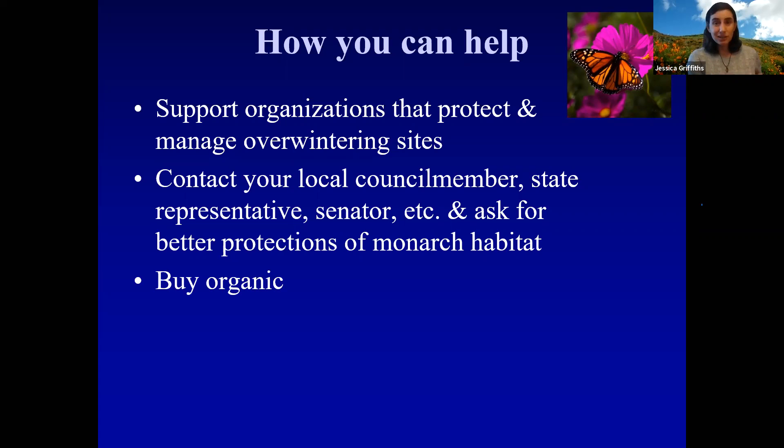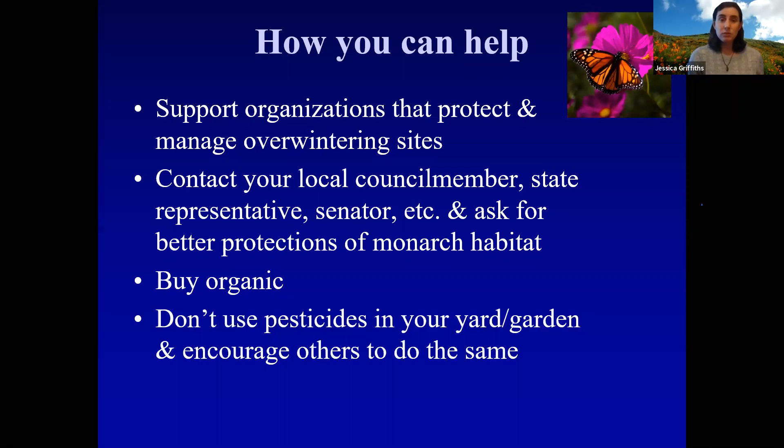You can vote with your dollars and buy organic if you can. I know organic is more expensive — I'm definitely not fully organic myself — but the more organic you buy, the more we show we can move away from reliance on pesticides. And not just in your fruits and vegetables, but go organic at home too. If you have a garden, don't use pesticides in your yard or garden. Encourage your friends and neighbors to do the same. There are a lot of alternative pest control methods — integrated pest management is really big. Get those ladybugs, use soap and water. There are a lot of different ways you can manage your garden without using chemicals.